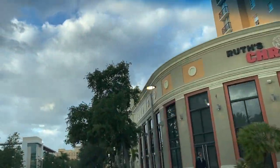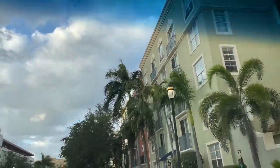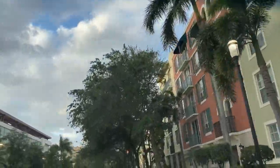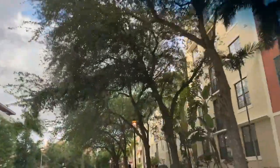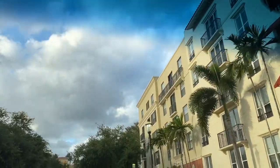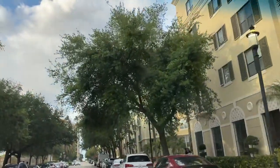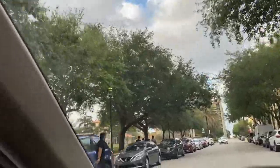Going in, we have Ruth's Chris Steakhouse right here. I have yet to try it but I need to, because I hear Ruth's Chris has amazing steak, amazing plates, amazing sides. As we continue, there are a lot of apartments over here — I actually had a friend who lived here, and it was amazing being right next to everything.